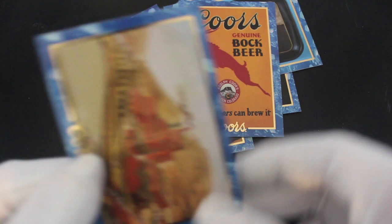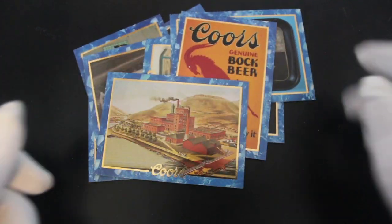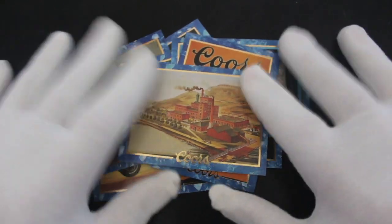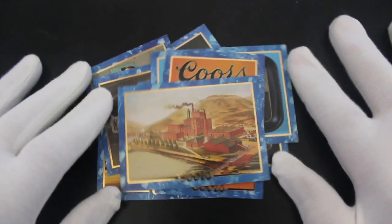There we go. Oh, and a nice brewery image there to finish on. Well, that's it for that set. If you like those cards, let me know. If you want to get the set of these, it's up to you. That's it from me for another episode.